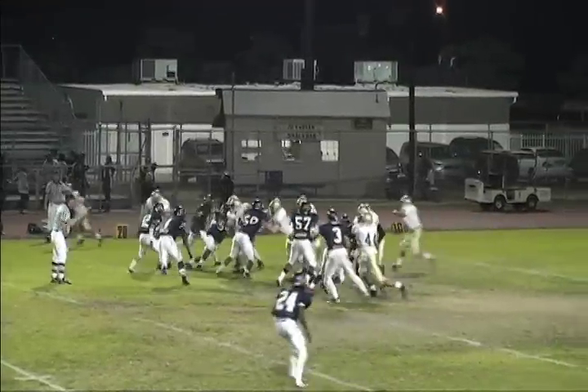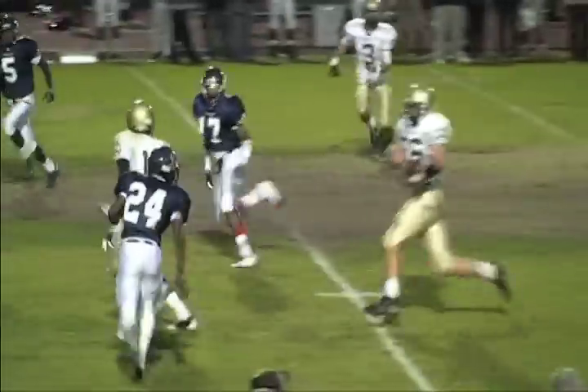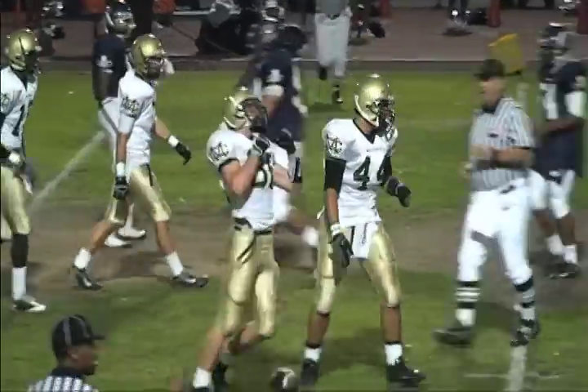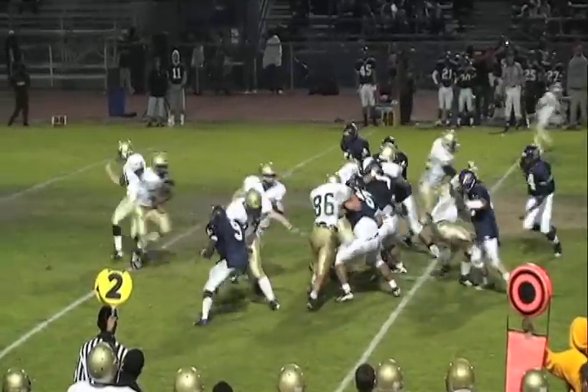Demarco under center, it's play action. He looks middle, throws middle — that's complete. Jake Jimini in the middle of the field, the new tight end, and he gets the Mustangs' first down. Nice catch and run by Jimini.